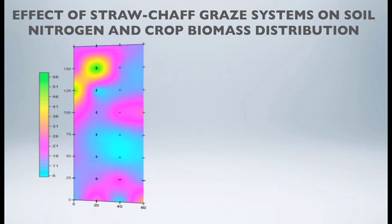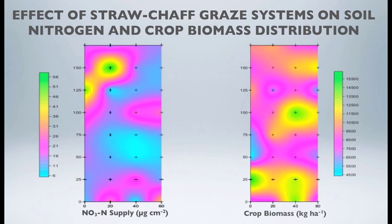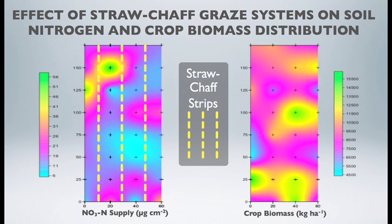On the straw chaff graze sites, there was a slight association between soil nitrogen levels and where those straw chaff piles sat. Where animals congregated, they left behind soil nitrogen through feces and urine, and there was an associated correlation with the increased biomass of the barley crop growing four to five months later.